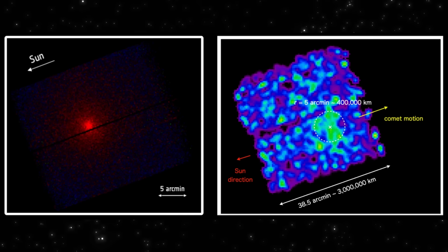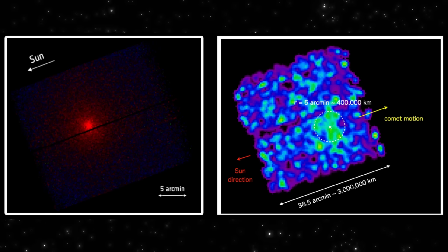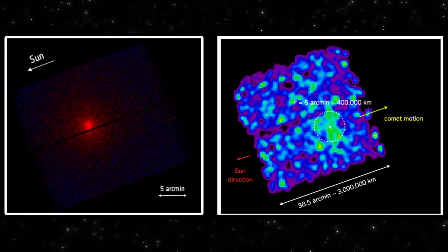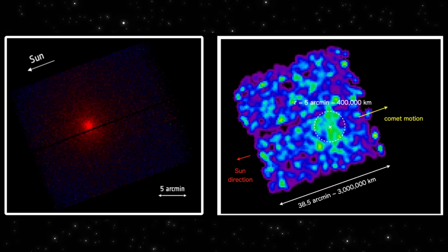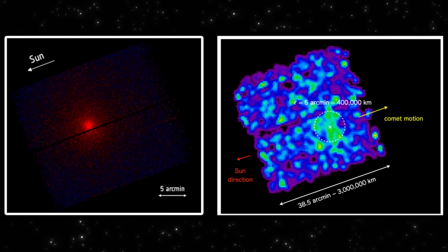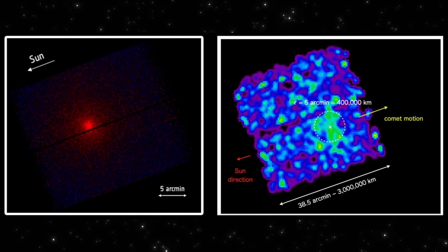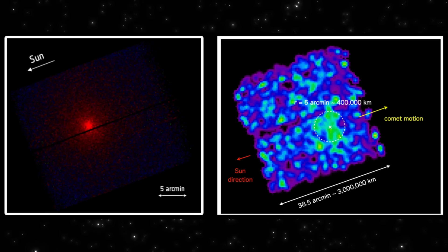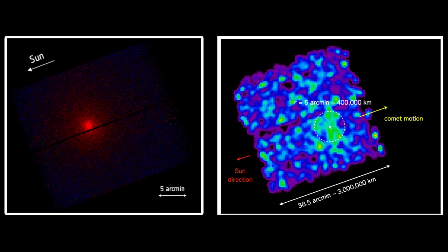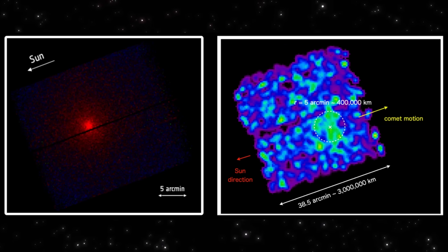Here's the thing. We now have two X-ray views of 3i Atlas, and they're not showing the same structure—they're revealing two different layers of activity around the object. On the left is ESA's brand new XMM-Newton X-ray image. It shows 3i Atlas as a compact red glow, a tight, concentrated pocket of low-energy X-rays. This is the region where the solar wind is hitting the escaping gases head-on, producing the strongest, most intense interaction.